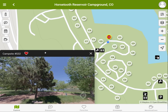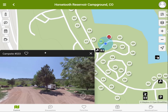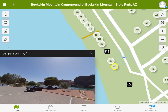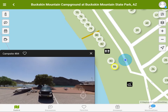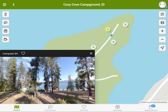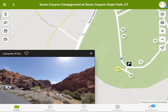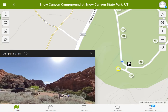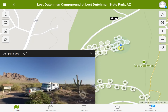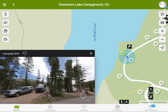Don't just settle for any campsite — get one that will create memories for years to come. See thousands of campsites at every angle and choose one that is your perfect fit. Now you can see it before you reserve it.